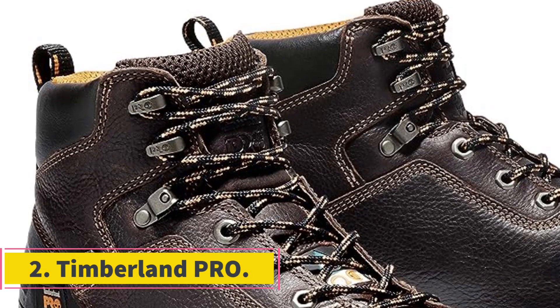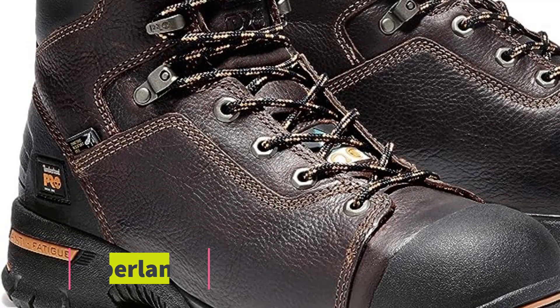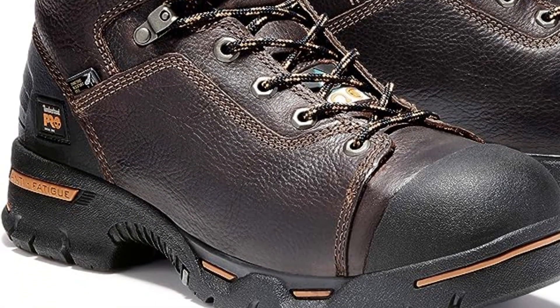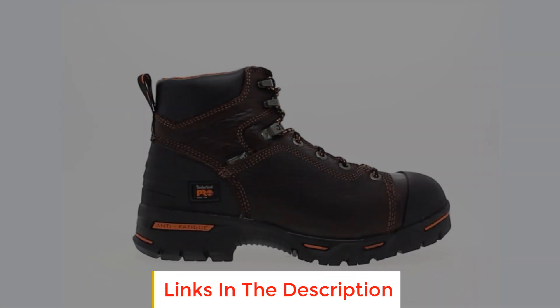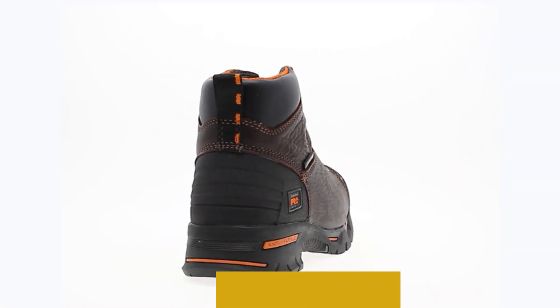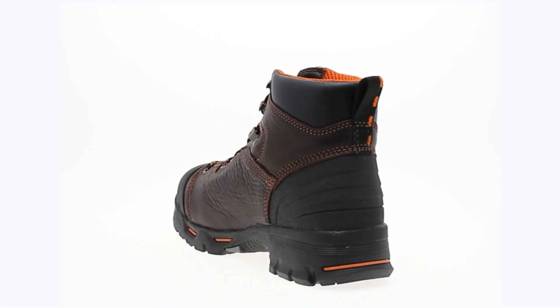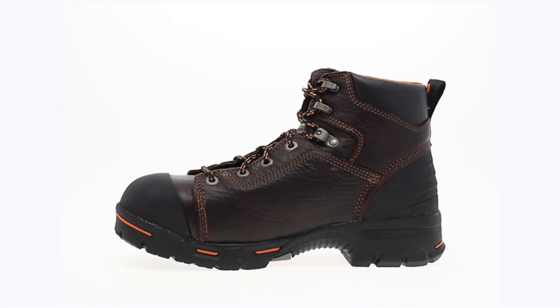Number 2: Timberland Pro. Timberland Pro is a renowned brand that specializes in producing high-quality workwear and footwear designed to meet the demands of various professional environments. One of their notable offerings is a pair of boots crafted with the utmost attention to detail, constructed from 100% leather, emphasizing both durability and style.